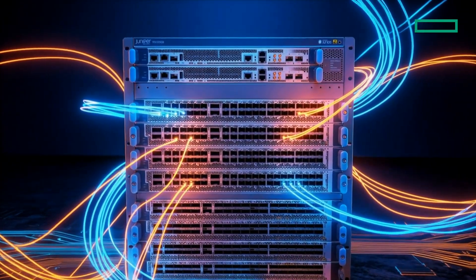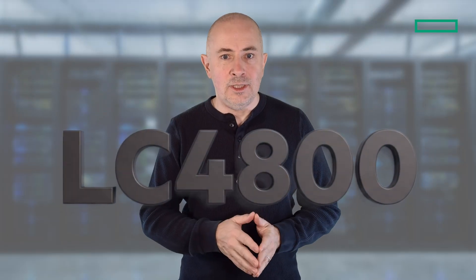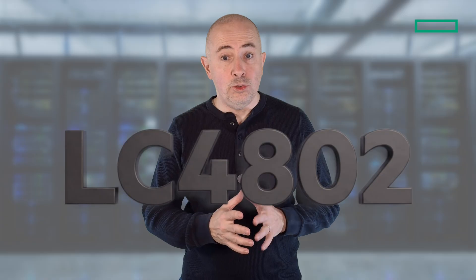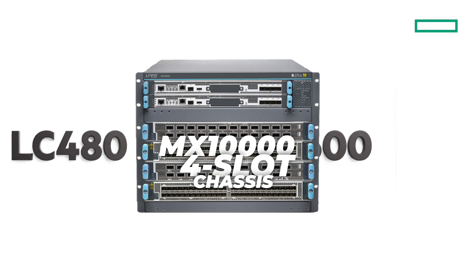Today we'll talk about two new additions to the MX10K Multi-Service Edge router: the LC4800 and the LC4802 line cards. These cards complete the portfolio alongside the existing LC480 and LC9600, and they bring some really interesting capabilities to the platform.